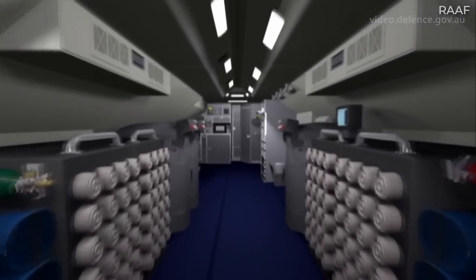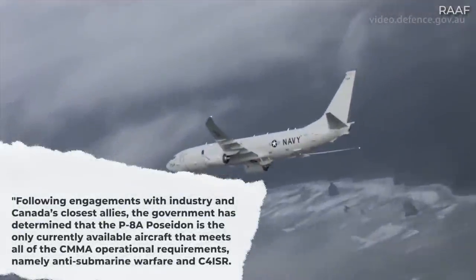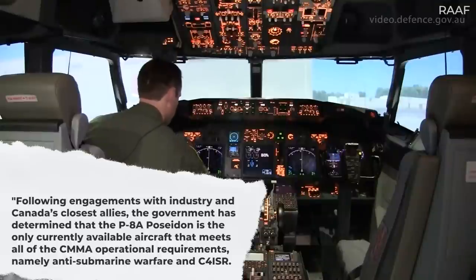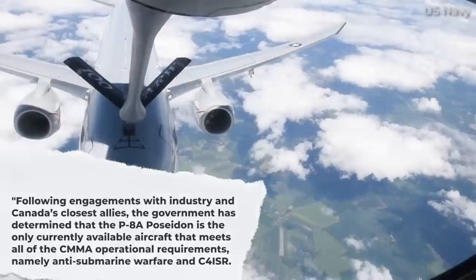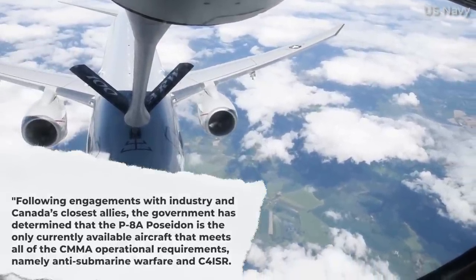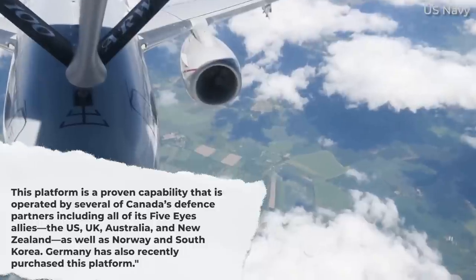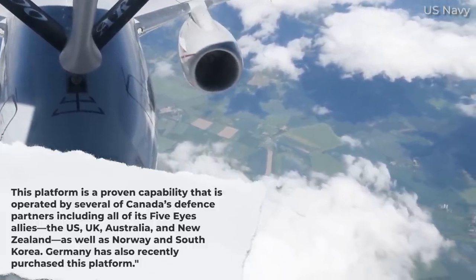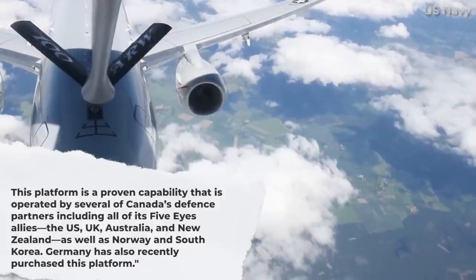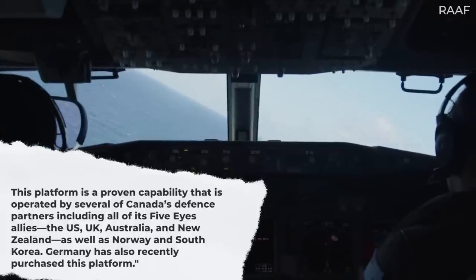In an official statement, the department known as Public Services and Procurement Canada stated: Following engagements with industry and Canada's closest allies, the government has determined that the P-8A Poseidon is the only currently available aircraft that meets all of the CMMA operational requirements, namely anti-submarine warfare and C4ISR. This platform is a proven capability that is operated by several of Canada's defence partners, including all of its Five Eyes allies — the United States, United Kingdom, Australia and New Zealand — as well as Norway and South Korea. Germany has also recently purchased this platform.